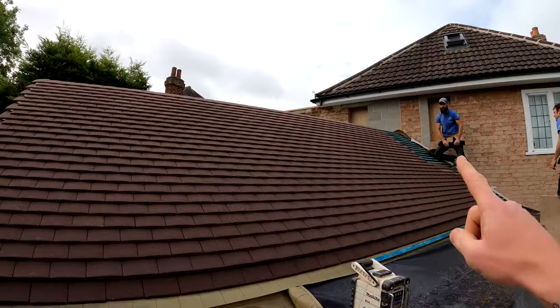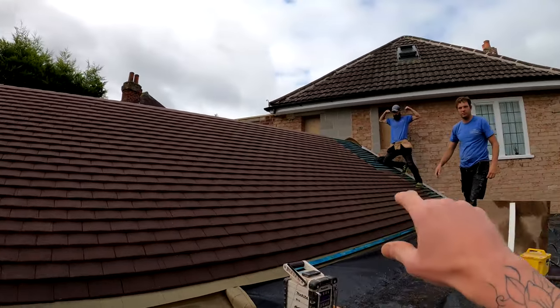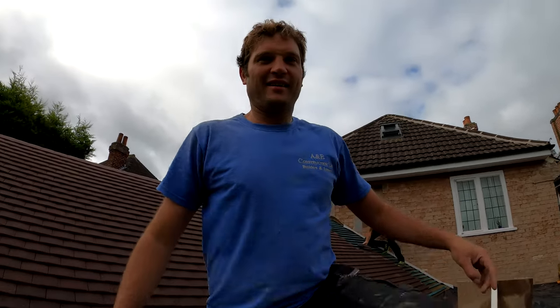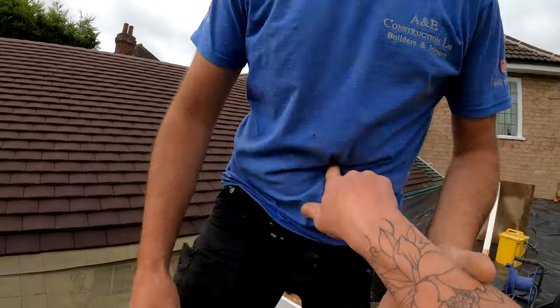Good morning guys and welcome along to another day on site. So we're short-staffed today but we're struggling on. It's Friday so why not? Will is smashing the roof out, look at that, boom! Pete is here. Pete's feeling a bit delicate today, aren't you Pete? I'm not going to poke you in the belly on film.